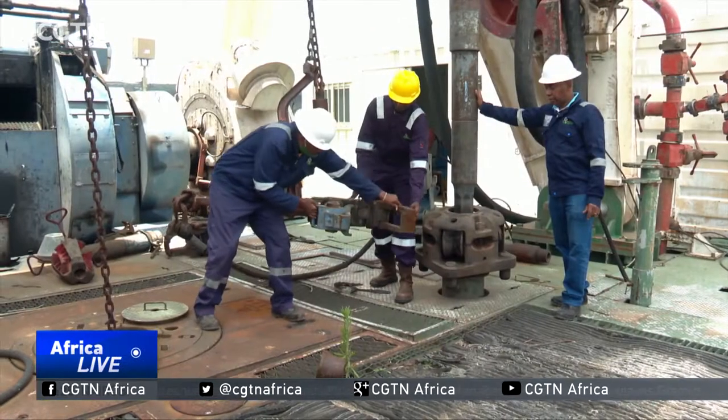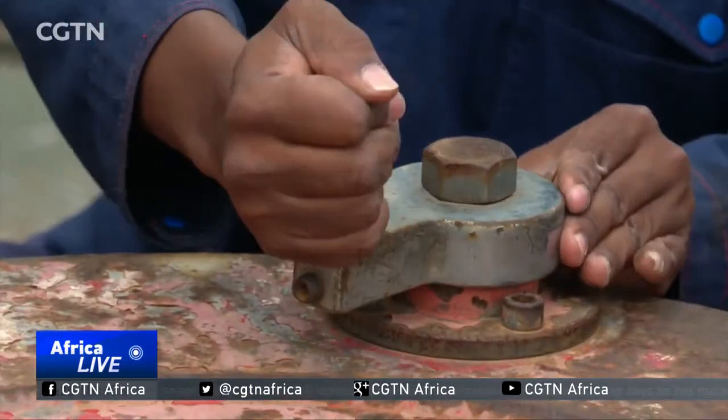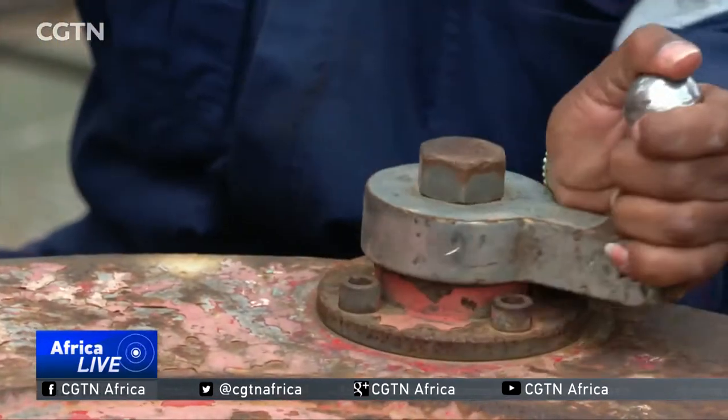Over 50 wells have been drilled here using Kenya-owned rigs. It is estimated that the caldera has the potential to deliver over 1,000 megawatts of electricity. A megawatt can power about 800 homes, so you can imagine how many homes can be powered with 1,000 megawatts.